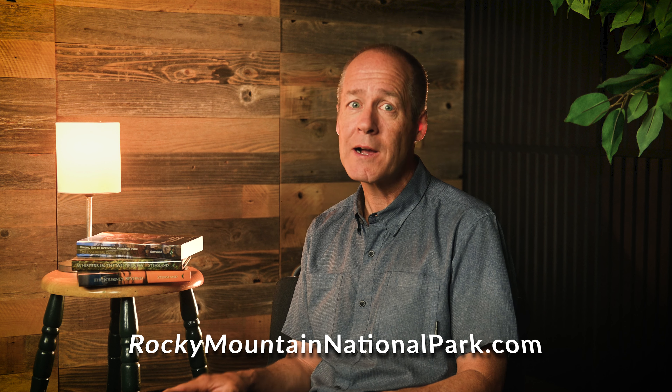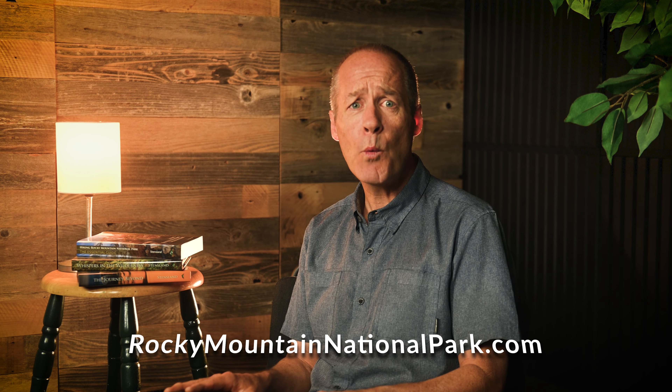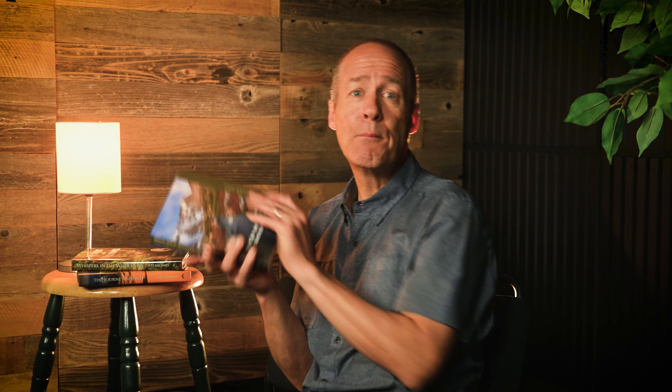There are so many things to do in August that it would make for a very long video if I even started to lay out your options. So to learn more, visit the activities page on my website, RockyMountainNationalPark.com. And for planning where to hike, grab a copy of my book, Hiking Rocky Mountain National Park: The Essential Guide. In it, you'll find 75 of the best hikes in Rocky listed from easiest to hardest, beginning with wheelchair accessible hikes and finishing with the highest peak in the park.